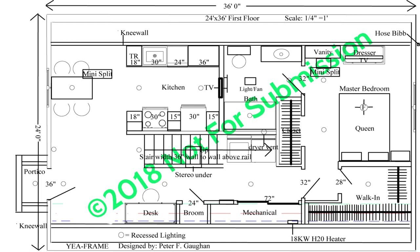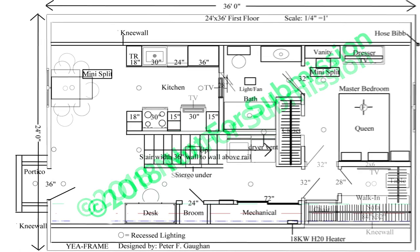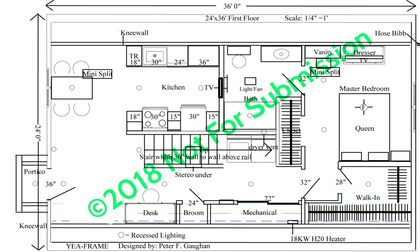Entering the master bedroom, straight ahead you'll find a walk-in closet. If you so choose, by moving the bedroom door, this walk-in closet can be substituted with a reading entertainment nook. Within the master bedroom you'll find ample closet space, room for a queen bed, dresser, and a small vanity, and for your safety an egress window.